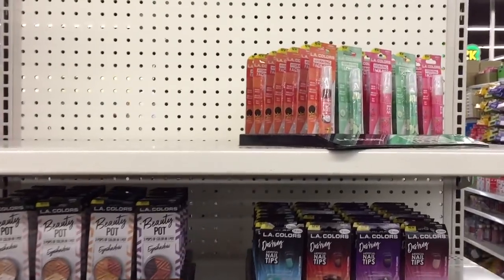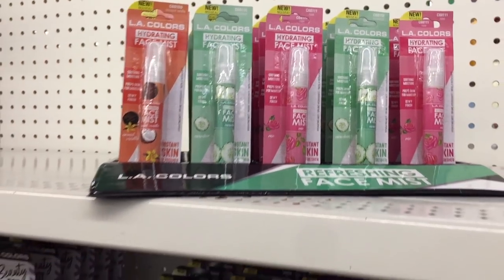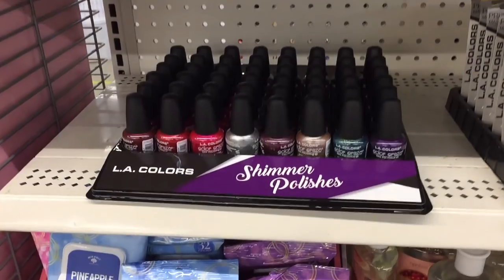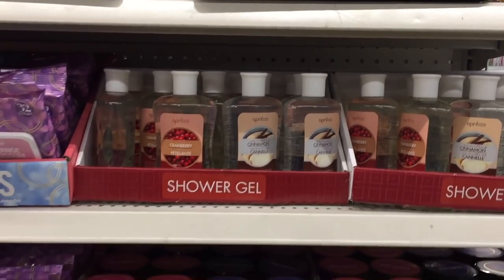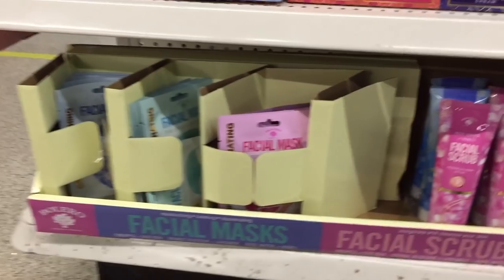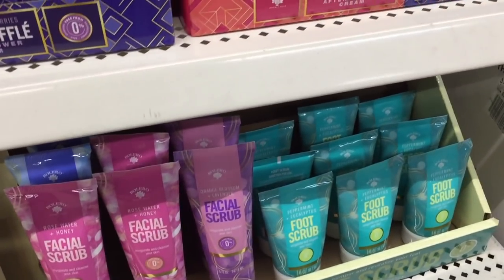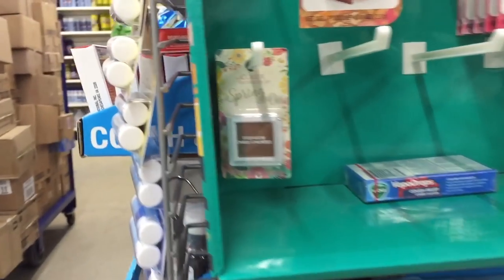Oh, I love this too! A face mist — La Colors — just a dollar! Stocking stuffer alert! Nail tips, a beauty pot with three pops of color in one pot — you get three for just one dollar! They have masks, mascara, facial wipes, shower gel — they've got you covered if you want to smell good. Face masks — everyone loves a good facial mask. At Target that would easily sell for four dollars.